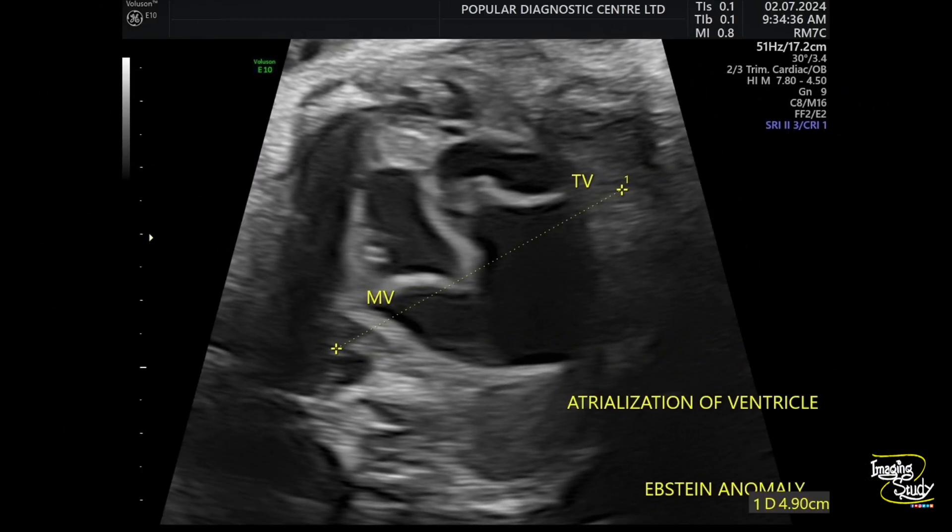Here I have drawn a line, and you can see the distance between the mitral and tricuspid valves from this line. The tricuspid valve is far away from the mitral level towards the apex, indicating Ebstein anomaly.